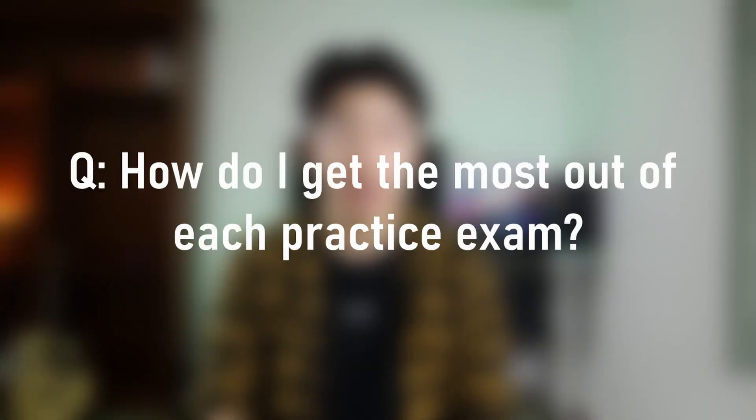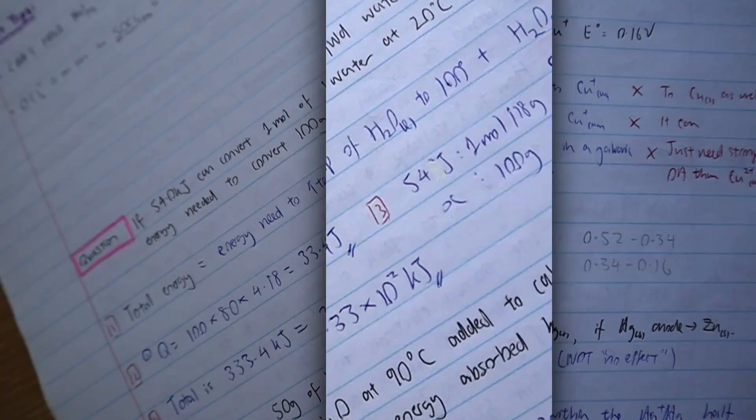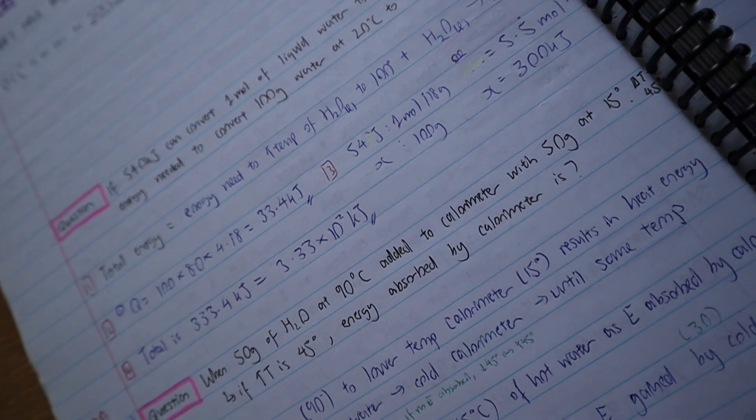How to get the most out of each practice exam: reviewing each practice exam is the key part of improving. What I did was keep a notebook listing all the difficult questions I came across. This was the main thing I reviewed before my actual test. You'll start to notice certain trends — for example, if you keep getting questions about fuels wrong, rather than doing full practice exams you can go through lots of exams doing only those questions. Focus on areas you struggle the most for the best return on your time investment.